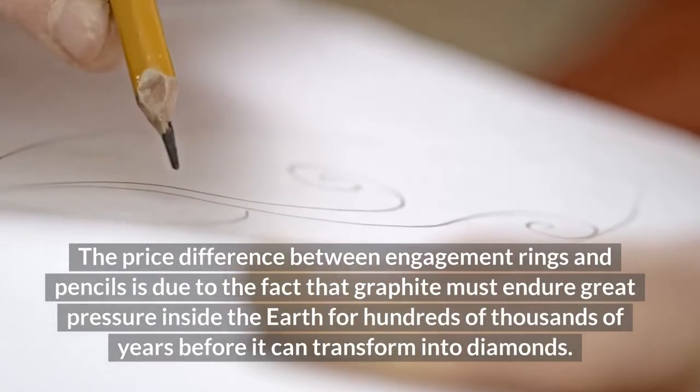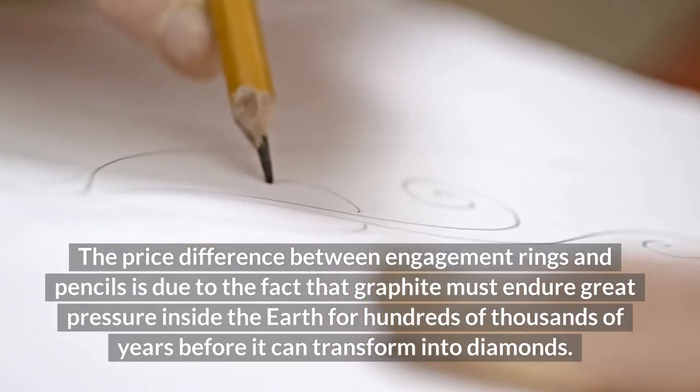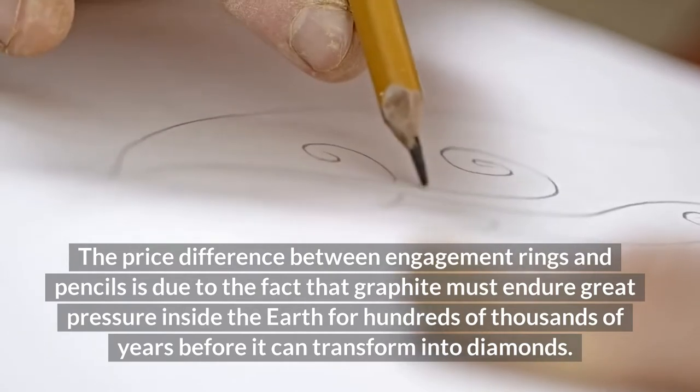The price difference between engagement rings and pencils is due to the fact that graphite must endure great pressure inside the earth for hundreds of thousands of years before it can transform into diamonds.